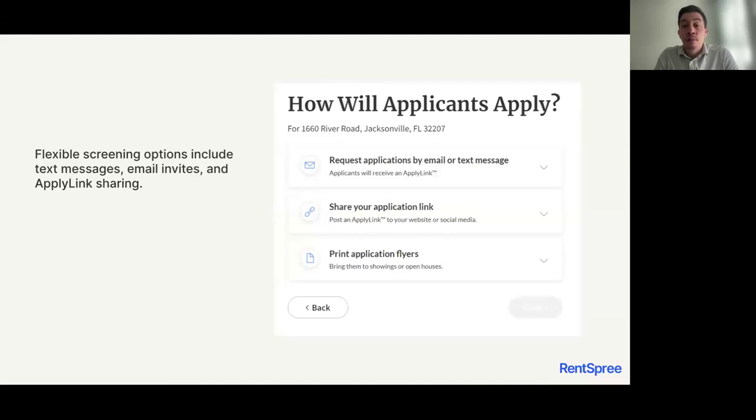The next step after choosing your screening options is notifying your applicants to apply. RentSpree gives you a couple of different options. Number one, you can request applications via email or text message by entering your applicant email addresses into RentSpree. You can also share your application link, which is written back directly into Matrix and emailed to you — you can copy and paste it into your website, social media, or Facebook Marketplace, wherever you advertise your rental listings.